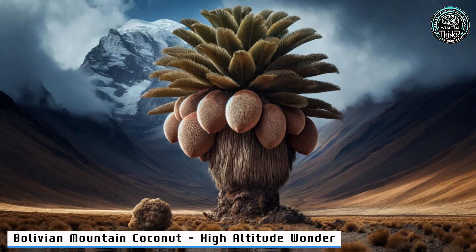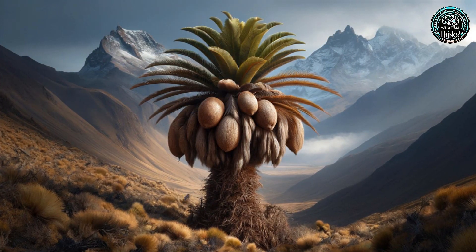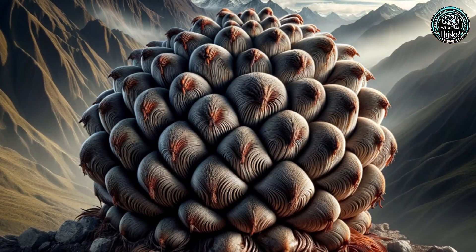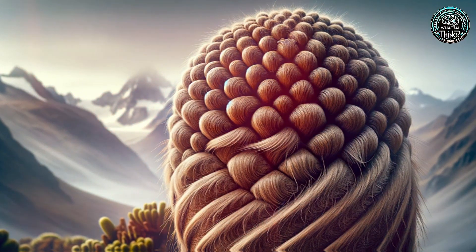21. Bolivian Mountain Coconut — High Altitude Wonder. Scaling the heights of Bolivia's Andes, the Mountain Coconut defies the norms. It's a palm that withstands the cold, offering large coconut-like fruits. Nature's resilience at its peak.